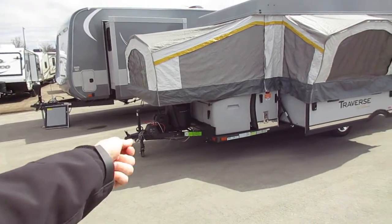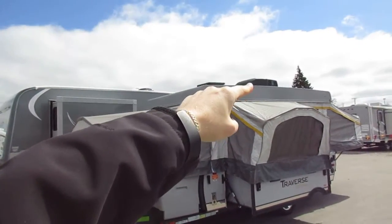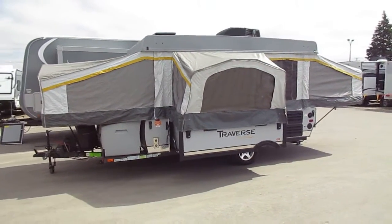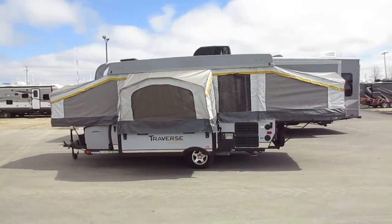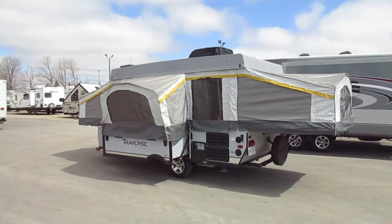We also have a power lift system, so you can flick a switch and the roof and everything lifts itself. That's super nice because this has a full air conditioner on it — AC units can make lifting a pop-up with that manual crank kind of heavy. It's a good job for the kids to do, but it's not a bad idea for mom and dad to make sure things are done right, either.